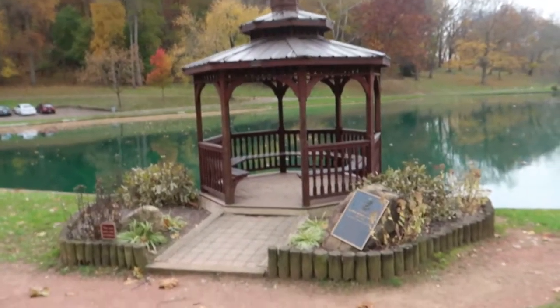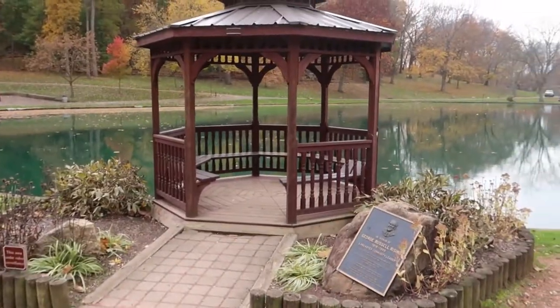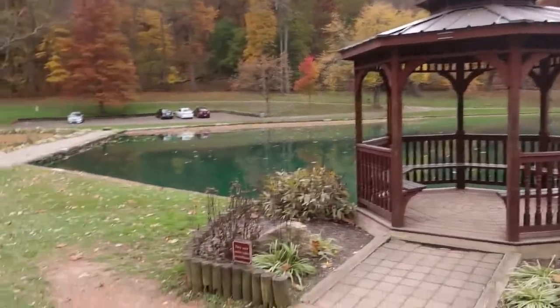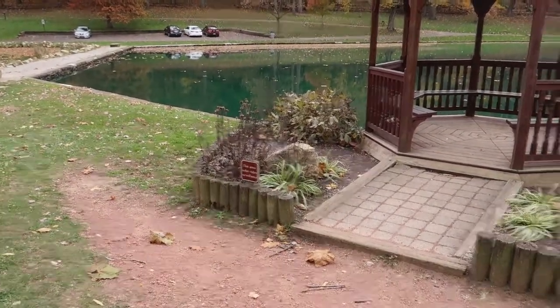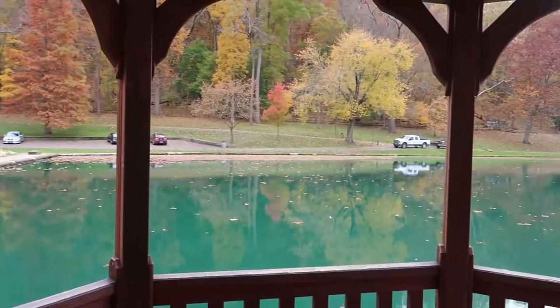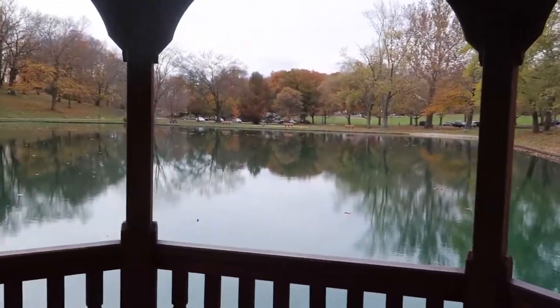I've been sitting here eating my lunch, drinking all those Starbucks drinks, watching some YouTube. It's been great — it's heaven. This little gazebo is quite popular for wedding photos and prom photos. It's under video surveillance, so it's watching me and I'm watching it.